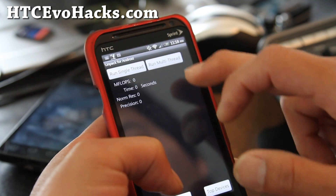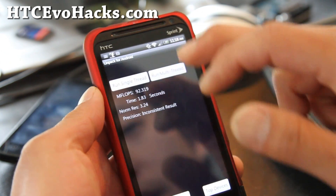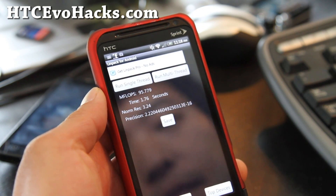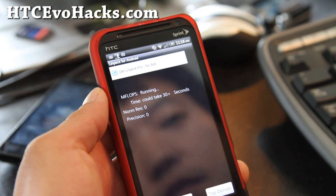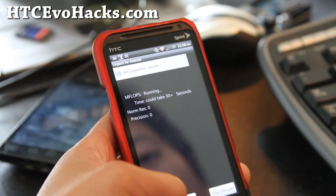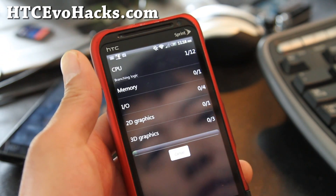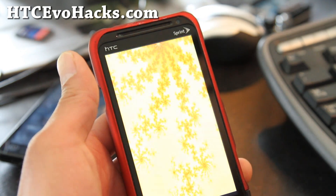Let me give you some Linpack testing of what this bad boy can do — 92, 95, 97. This is a really fast ROM. Let me also give you a Quadrant full benchmark.